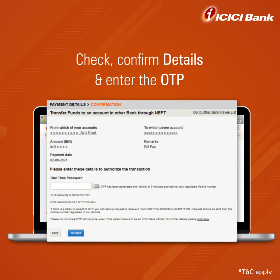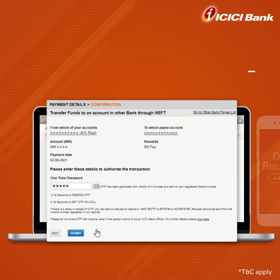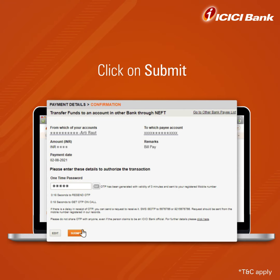You are redirected to the confirmation page. Check and confirm details, and enter the OTP received again on your registered mobile number. Now click on Submit.